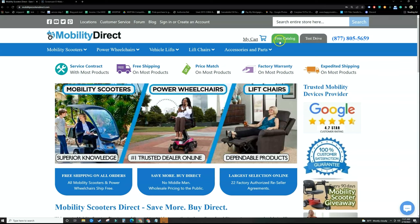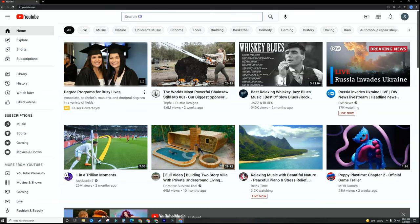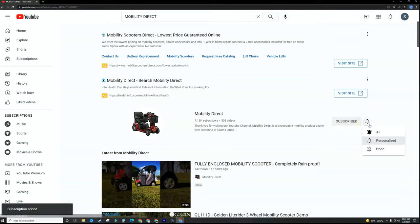Before you go, please don't forget to visit our website mobilitydirect.com and click on the green button that says 'free catalog' to claim your very own free catalog. Just fill out the short form and it should get to you in about a week or two. I want to personally thank each and every one of you for watching this video — we couldn't do it without our subscribers. If you like our content, please go to YouTube, search for Mobility Direct, and subscribe to our channel.